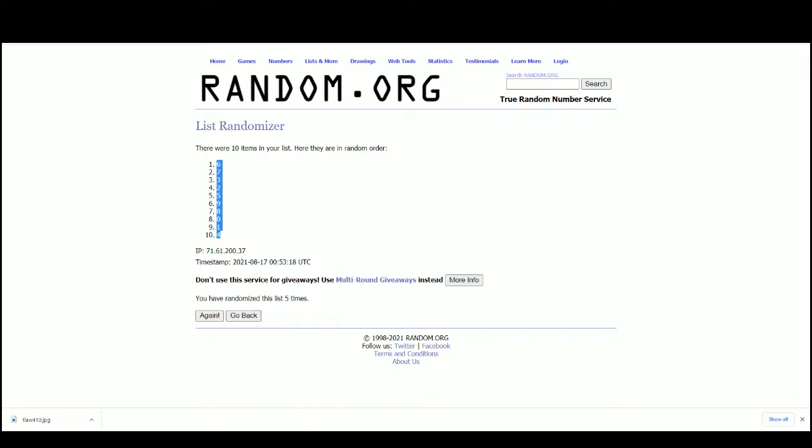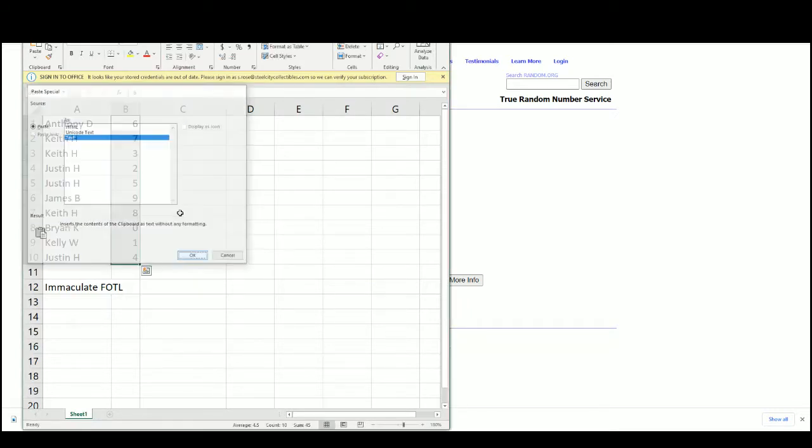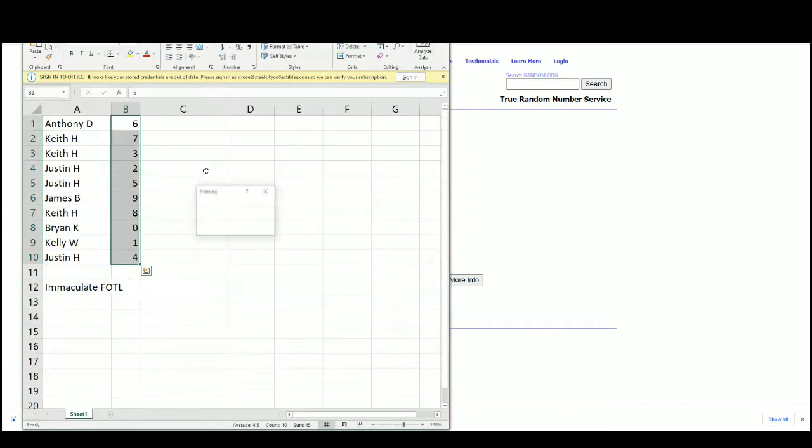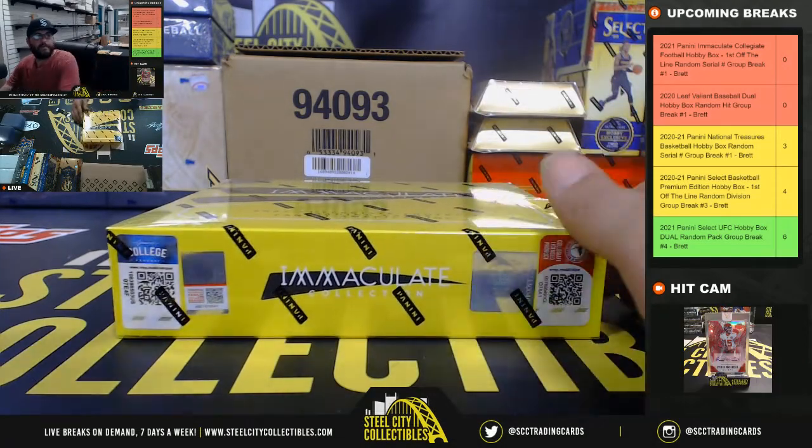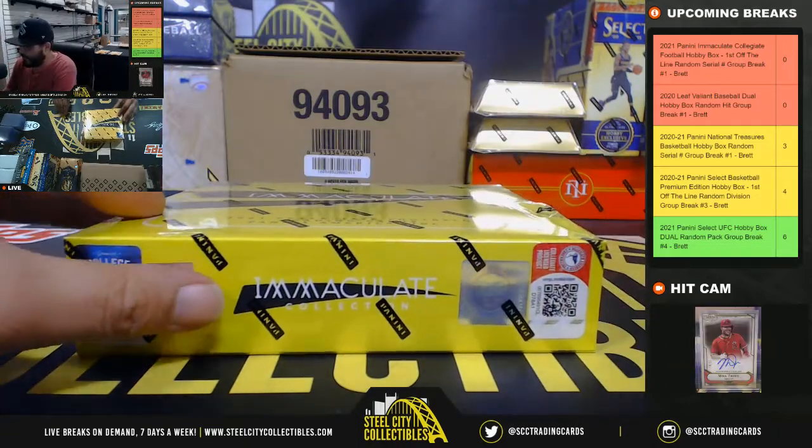Yes sir, Justin — how you doing man, hope you're doing well. Anthony D: 6, keep 7 and 3. Justin: 2 and 5. James: 9, keep 8. Orion: 0. Kelly: 1. And Justin: 4. Good luck everybody — Immaculate Collegiate, first off the line.